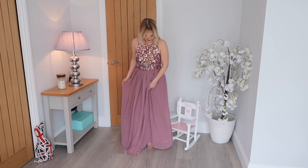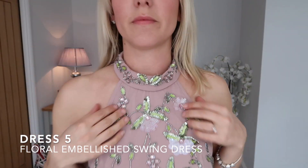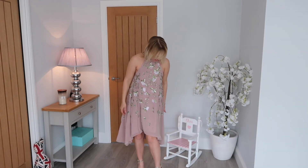I wasn't sure about this dress when I ordered it, but I actually really like all of this on. I can't stop touching it. I really like this.